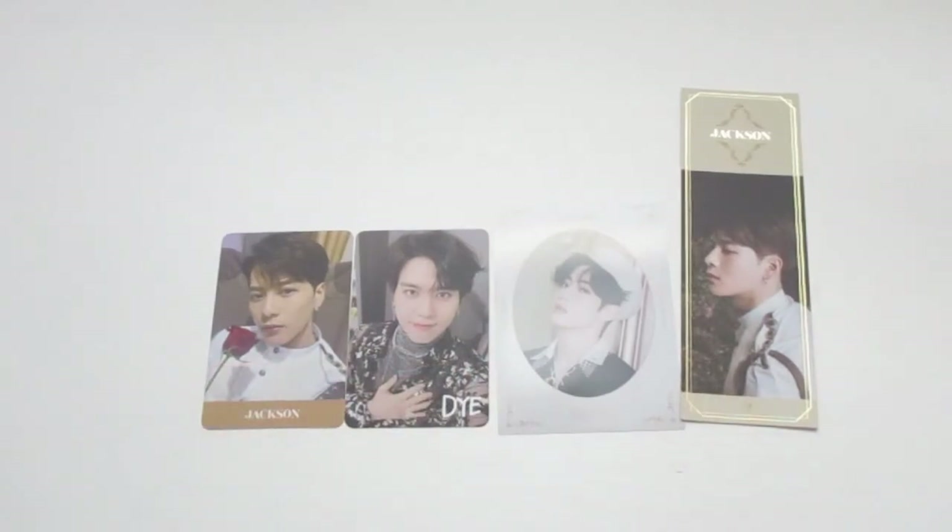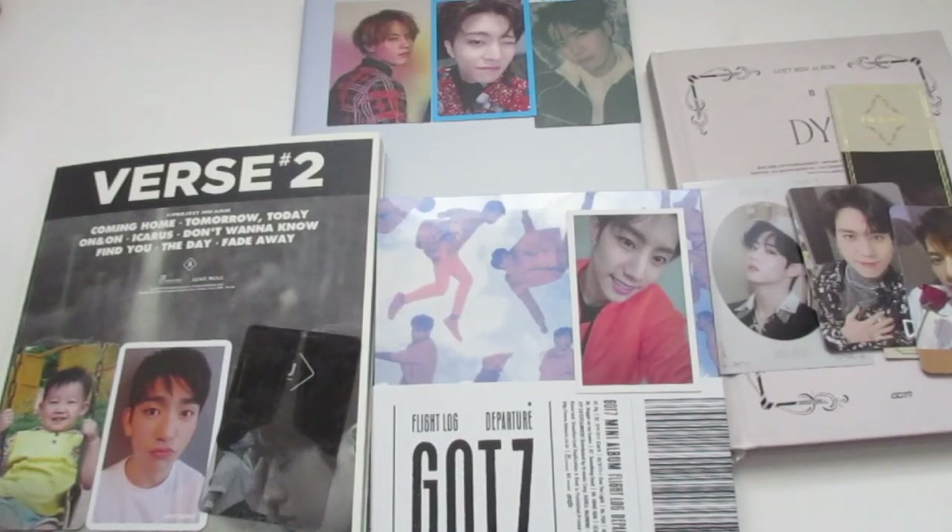Okay guys, so that's my GOT7 unboxing! I'm so happy — I have four new albums to add to my collection. I'm so glad I finally decided to do this. I hope you guys enjoy these mini unboxings I do for groups because I have a lot more coming on the way. Anyways, thanks for watching and I will see you guys next time — bye!